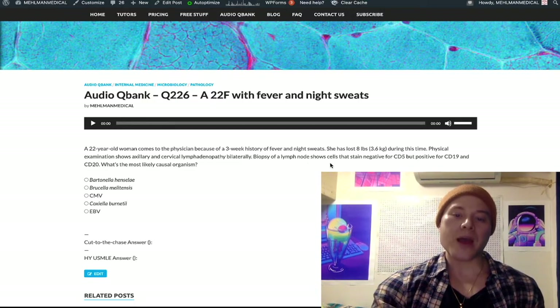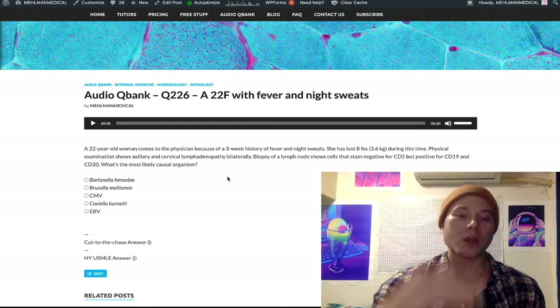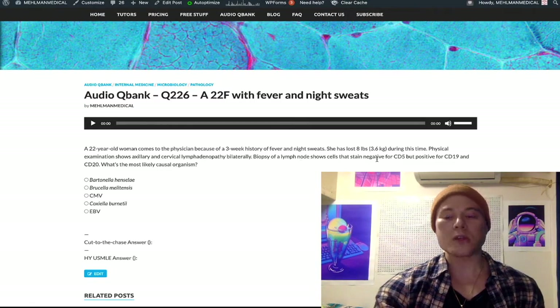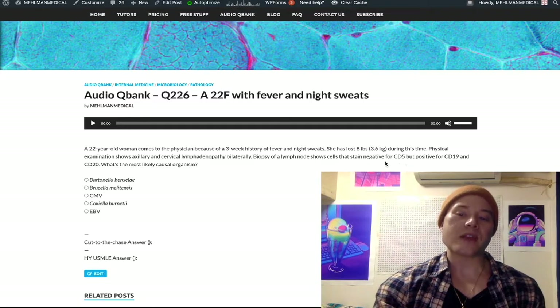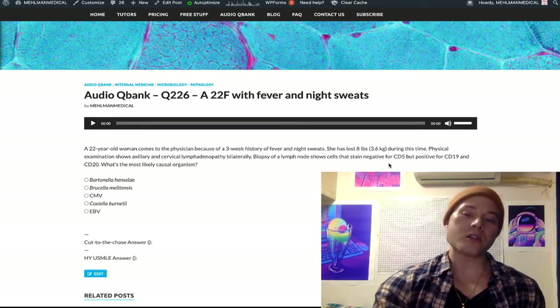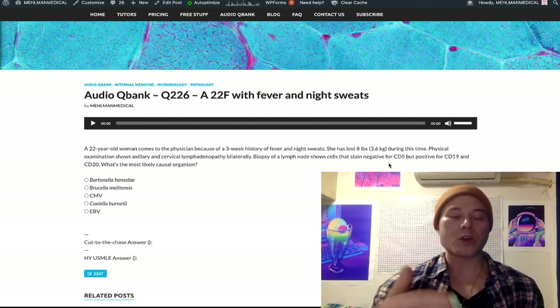We look at the biopsy of the lymph node, and we can see negative for CD5, positive for CD19 and CD20. You're probably like, 'no idea what that means.' Just take two steps back. CD19, CD20 — these are B-cell specific markers. CD5 negativity means this is not CLL, chronic lymphocytic leukemia. I'm not inserting that into this question because I'm trying to be cool or nitpicky.